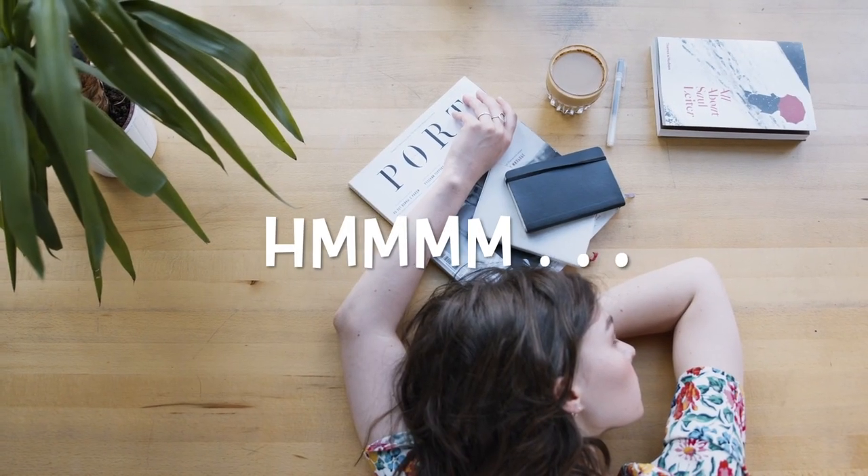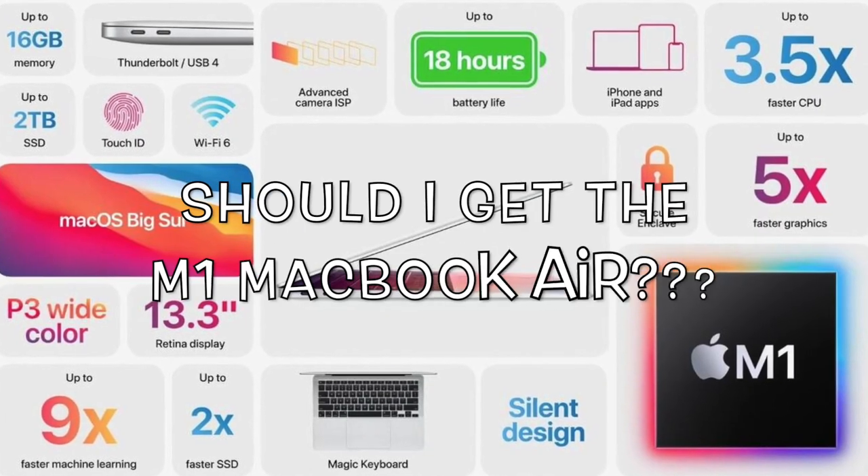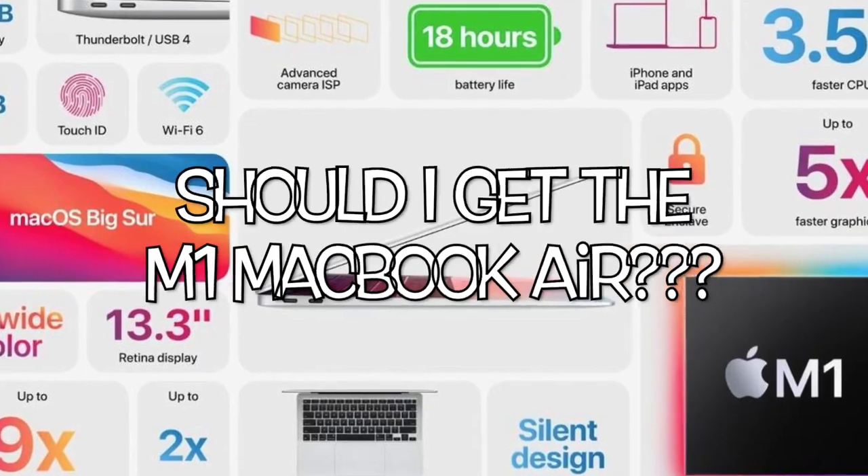Hi there, Johnny here. You are here probably wondering: should I get the M1 MacBook Air in 2022 or should I wait?